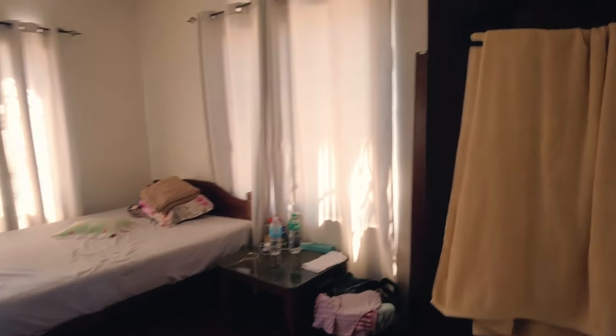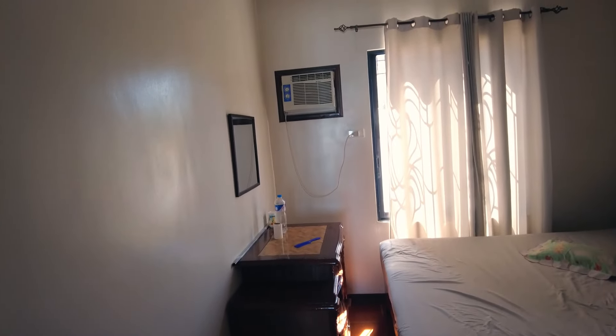And this is the maid's bedroom — and she's got air con too.